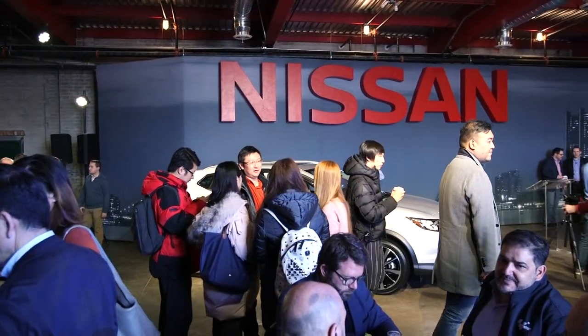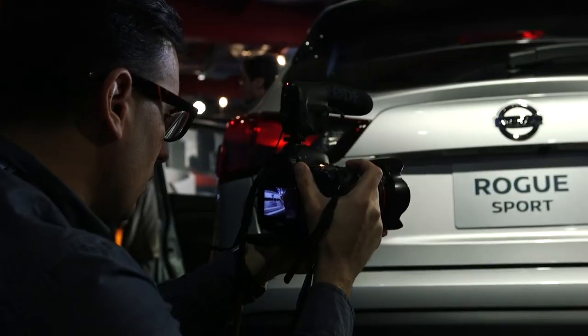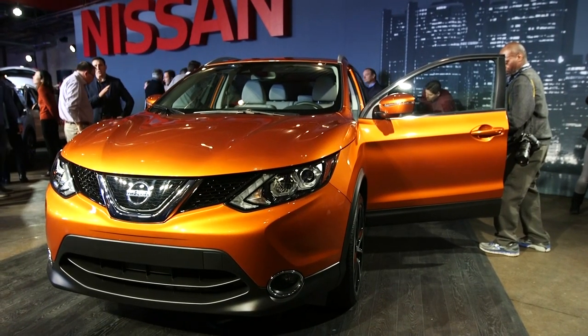We're here this morning in Detroit's Eastern Market for the unveil of the all-new 2017 Nissan Rogue Sport. Rogue Sport is really an extension of the Nissan Rogue lineup. We have customers that come to shop the Nissan Rogue and they want something smaller,